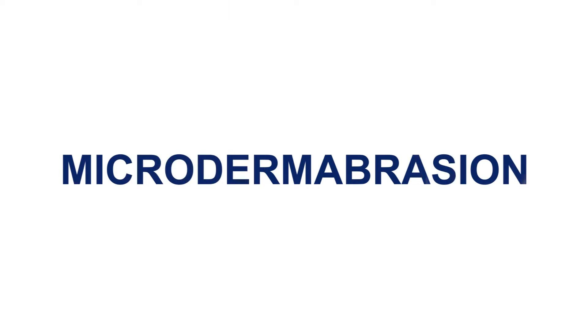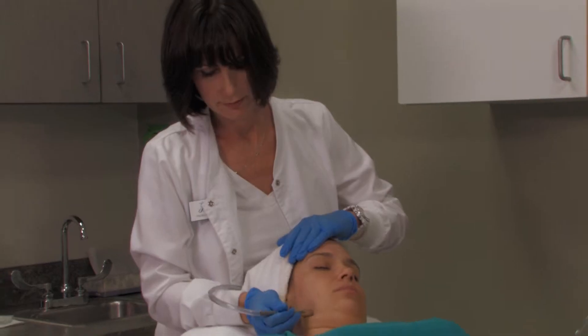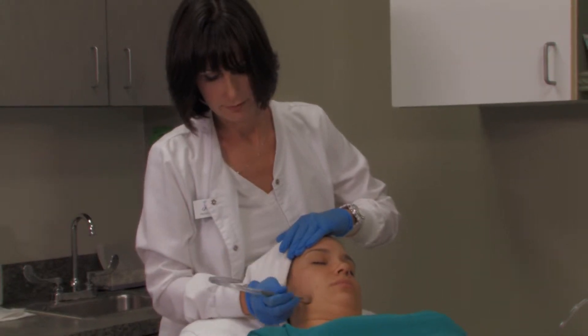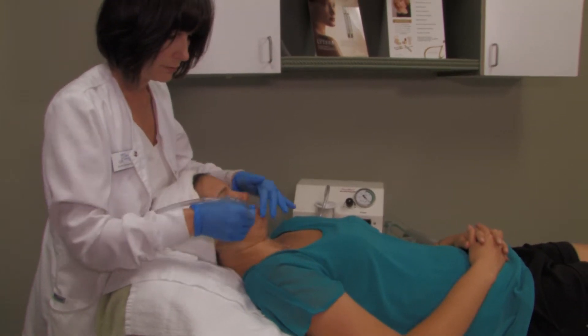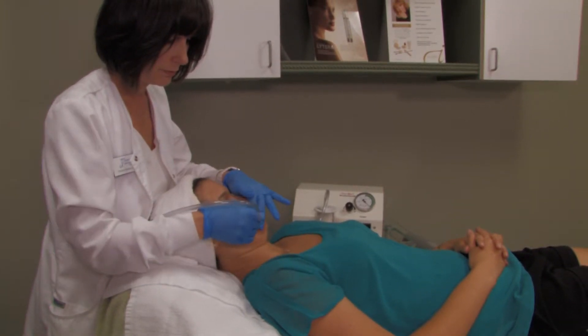Microdermabrasion is a skin care therapy that gently exfoliates the top layer of the skin, revealing the smoother and healthier skin beneath. Microdermabrasion improves skin texture and minimizes pore size. It is a great treatment to make sure your skin looks best for its special days.